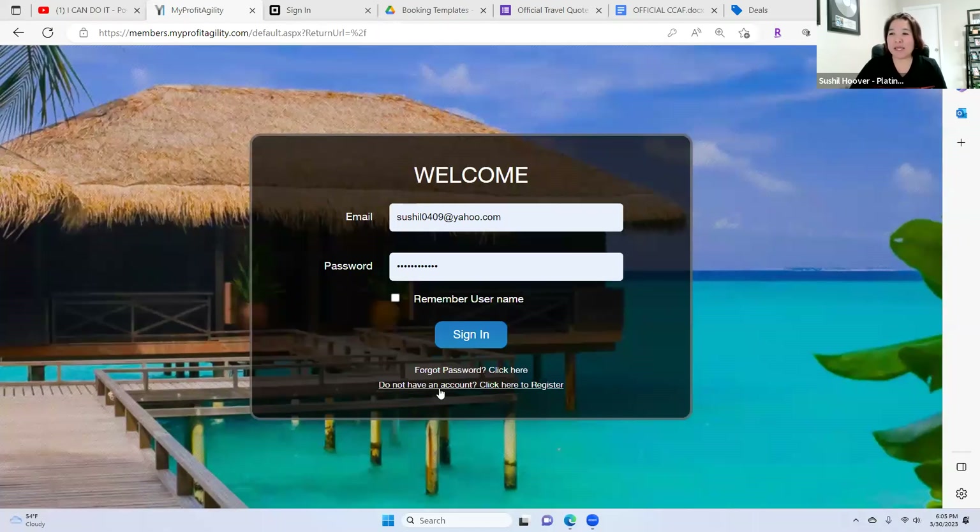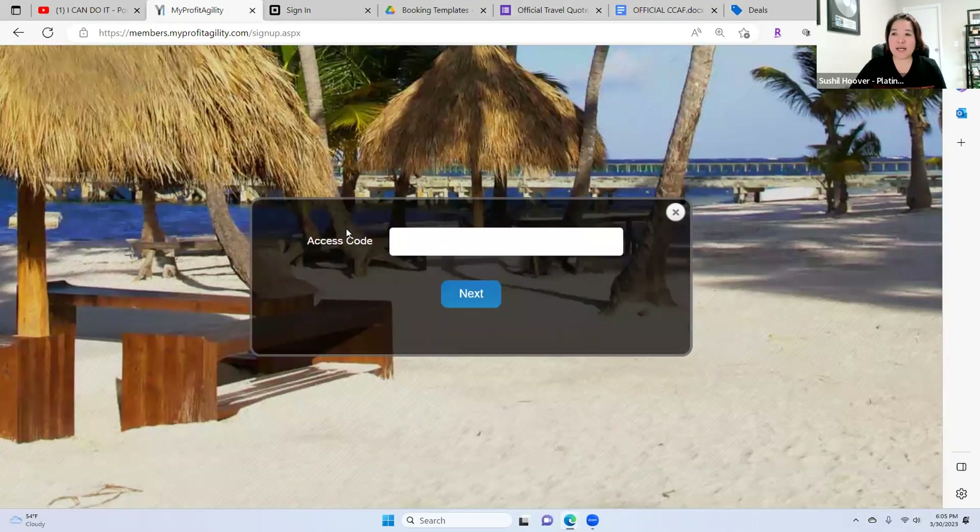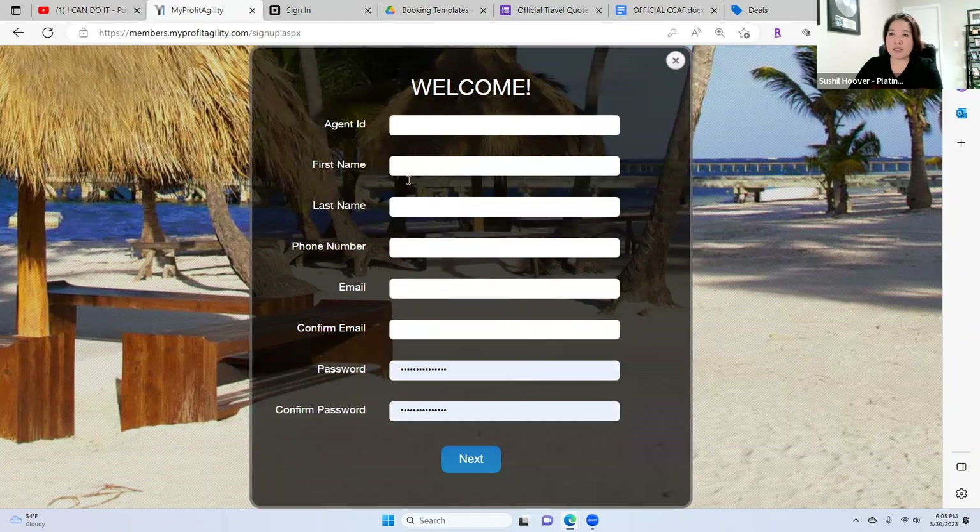When you get to this page, you are going to click at the bottom: 'Do not have an account, click here to register.' Once you click that, it's going to ask you for an access code. Our access code is dollar sign, Travel with capital T, 2019, dollar sign. Then when you click next, you fill out your agent ID number, first name, last name, phone number, email address, and passport. You have 24 hours to access this and you will receive an email.